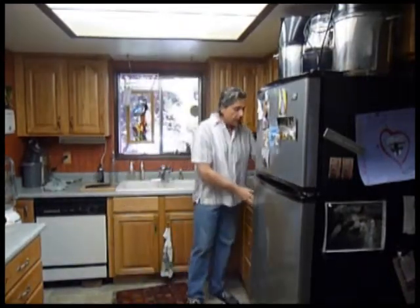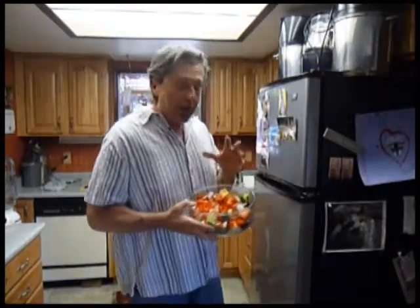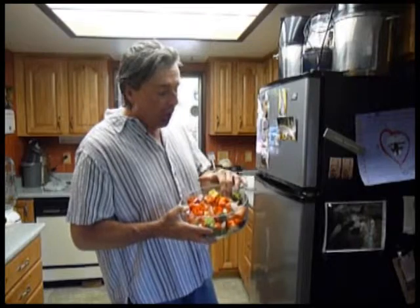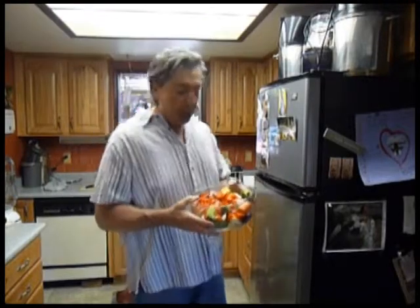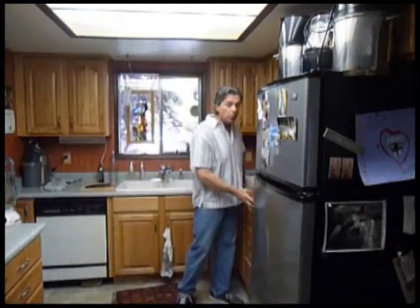Today I wanted to talk to you about the fresh vegetables I cut up once a week. This has got all hard vegetables in it — broccoli, cauliflower, red peppers, you can put any kind of peppers in there, carrots, beets, and radishes. All hard vegetables that don't hold a lot of moisture, and that enables this tub of fresh cut organic vegetables to stay in the refrigerator for a week without getting soggy.